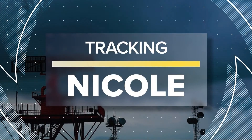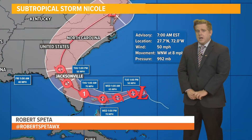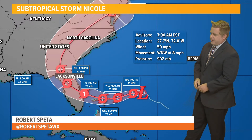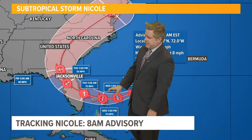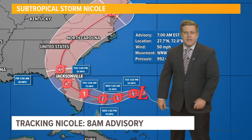I'm going to give you the latest on Nicole out here. Still subtropical storm, but we have seen it strengthen on the latest update — pressure down to 992 millibars. This is progressing right as we are expecting. Moving off towards the west, it is expected to intensify a bit, possibly coming onshore there in southeast Florida as a category one hurricane.